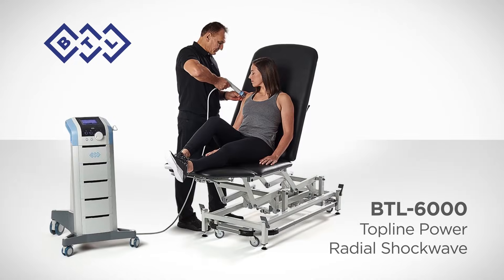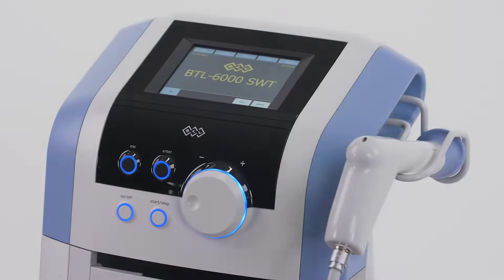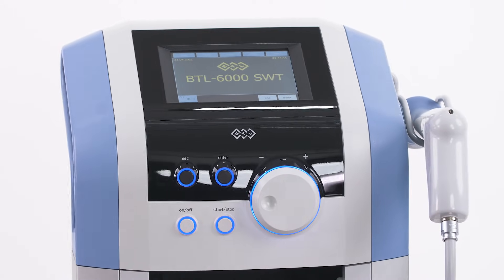Founded in 1993, BTL has grown to become one of the world's major manufacturers of medical equipment. In Canada, BTL is synonymous with state-of-the-art technology and reliability, and their modalities have been chosen by hundreds of hospitals and rehab clinics.